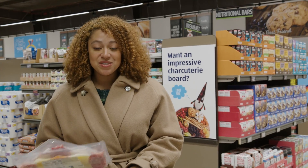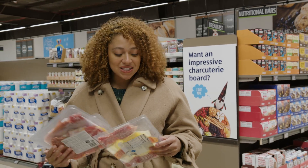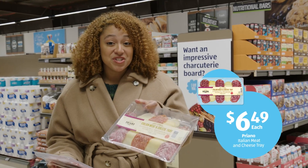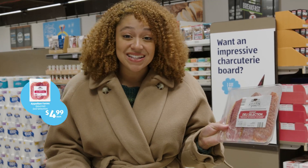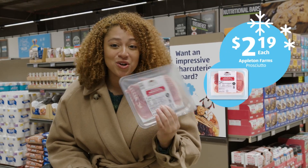Now that we've got our cheeses, we can't forget about the meats. Aldi has these amazing variety packs with cheeses and salamis — capicola, calabrese, and hot salami — and prosciutto for under $4.